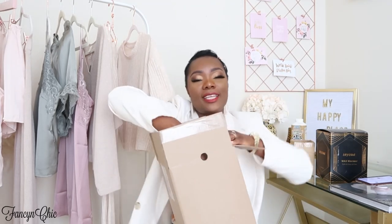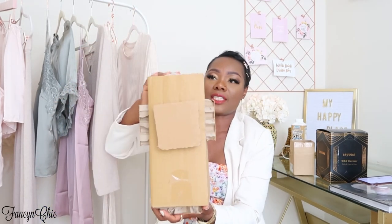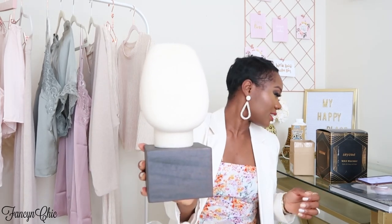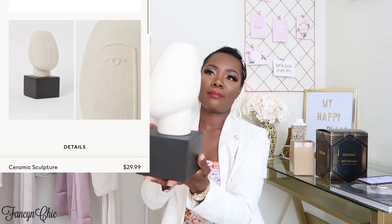These items come in and out of stock — I seriously thought I wasn't going to get my hands on it, but once I hit 'notify me' it came back in stock and I was able to get it. The next item is a ceramic sculpture. The packaging is so nice because they don't want your stuff getting damaged. This one has a certain smell to it but I still love it — it was $29.99. I have an idea in my head for how I want to decorate, so once I'm done you'll see the before and after.